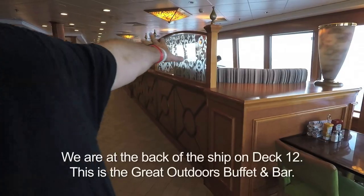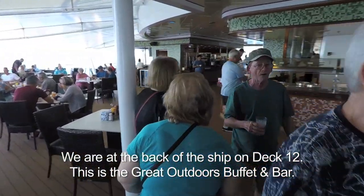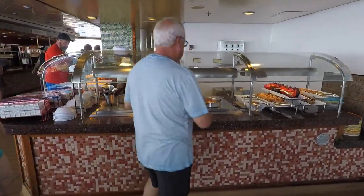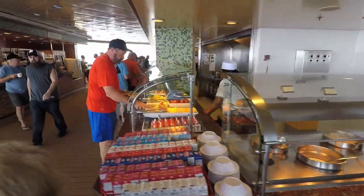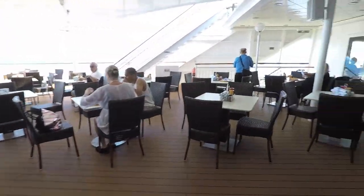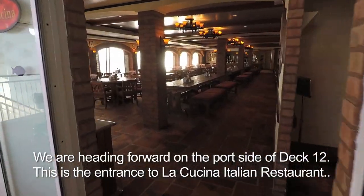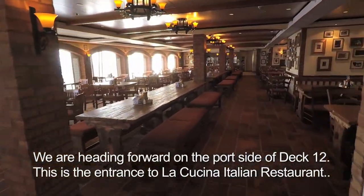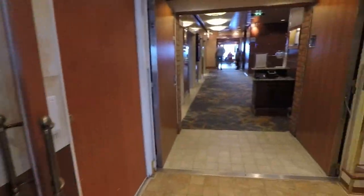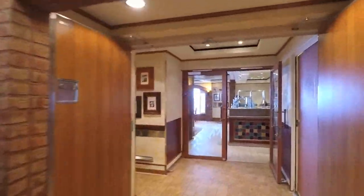The buffet inside is called the Garden Cafe. Then they have another one out here which they call the Great Outdoors, because we are in fact outdoors. They have some of the same stuff, not quite the selection they do inside. In the mornings, like now, you can go into La Cucina and eat. We've crossed over to the port side. In the evenings, though, this becomes La Cucina Italian Restaurant, which is a la carte.